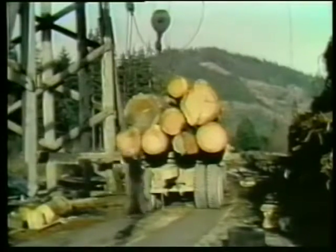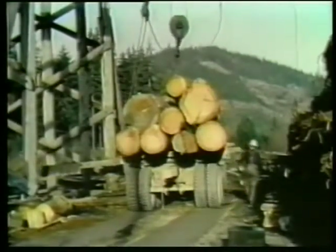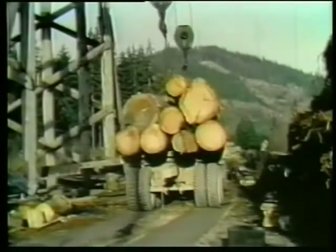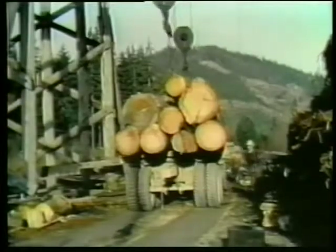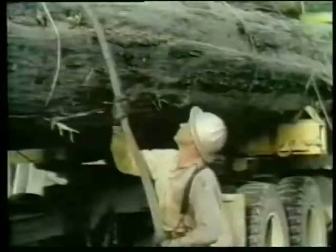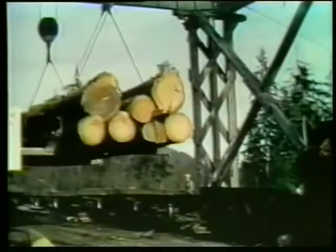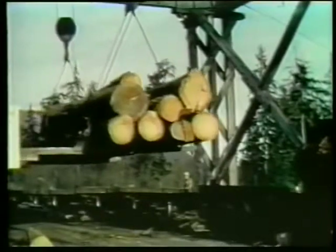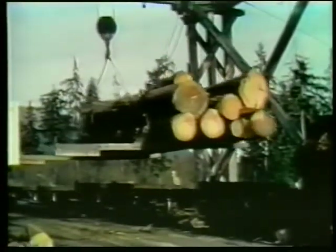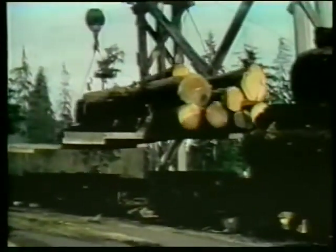These trucks have wider bunks than are permitted on state highways and can therefore haul much larger loads. The Crane Creek transfer was designed and built by timber division engineers. The truck moves in under a bridge crane parallel to the track; bars are placed under the logs and the entire load is lifted from the truck and placed on the rail car. Steel straps bound around each load prevent the heavier logs from sinking when they're stored in the water. This efficient operation has handled over 100 cars a day.